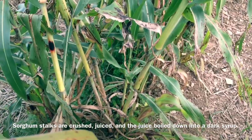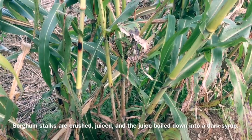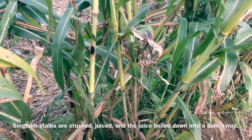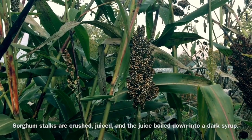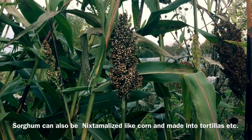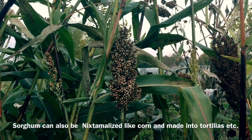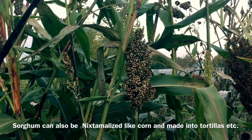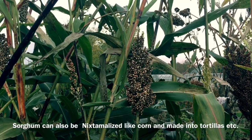The stalks of sorghum can be cut and peeled and eaten like sugarcane — they're extremely sweet. They're pressed and then the juice is boiled down to make sorghum syrup, which is similar to molasses. The seeds can be popped like popcorn, and they're really easily ground into a fairly decent flour — much easier to grind than flint corn or dent corn, though maybe not as easy as flour corn.